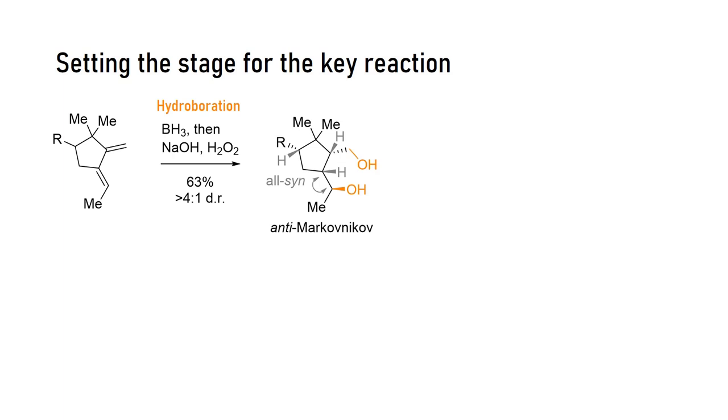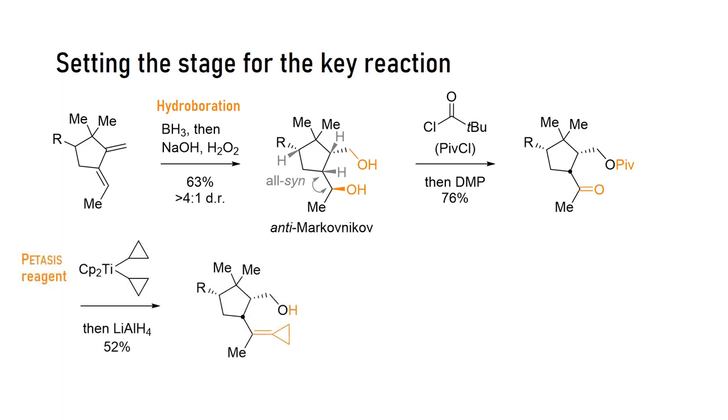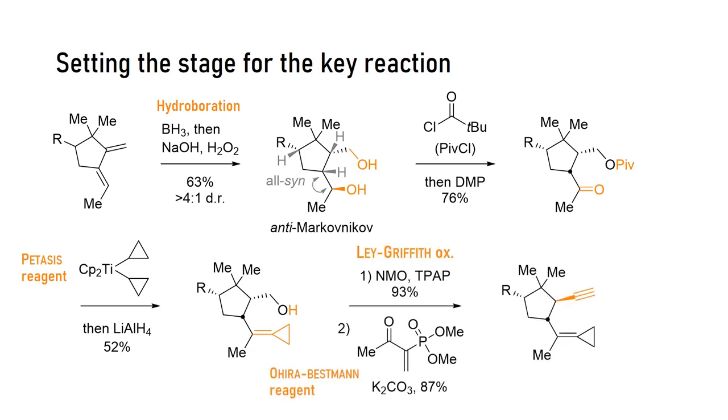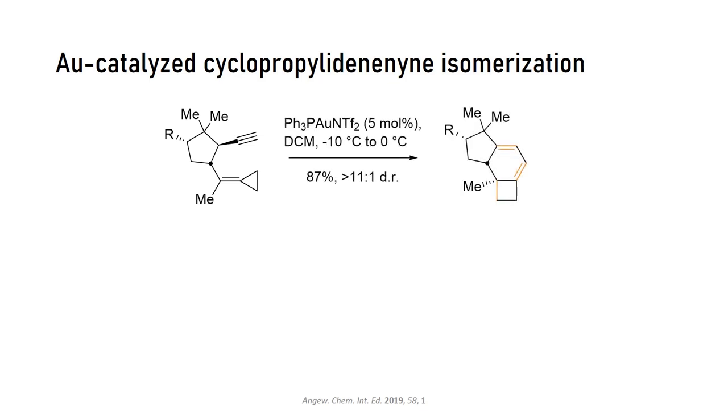The secondary hydroxyl group is of course syn to the neighboring hydrogen as well. Next, the primary hydroxyl group was protected to allow functionalization of the secondary hydroxyl group. After oxidation with DMP to the ketone, it was olefinated with a cyclopropylidene Wittig-type reagent to give access to the cyclopropylidene unit. In the same step, reduction with lithium aluminum hydride deprotected the primary hydroxyl group. It was then converted to the alkyne through oxidation to the aldehyde and through the modified Seyferth-Gilbert homologation by treatment with the Ohira-Bestmann reagent. This set the scene for the really insane key step.